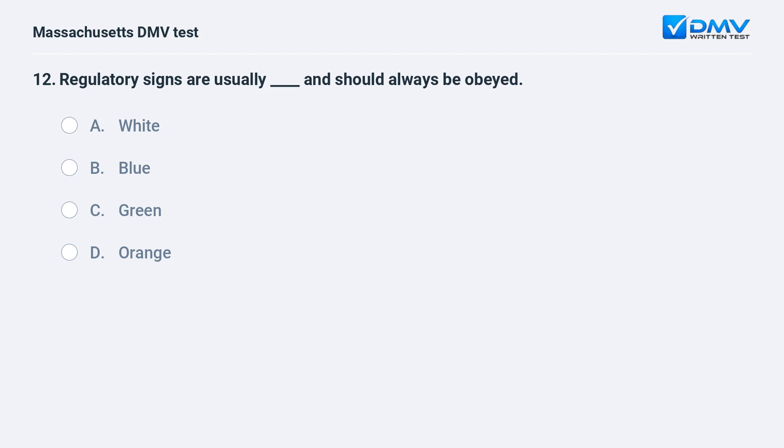Regulatory signs are usually _____ and should always be obeyed. A. White. B. Blue. C. Green. D. Orange.